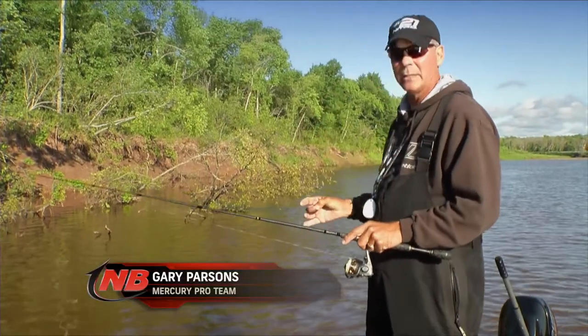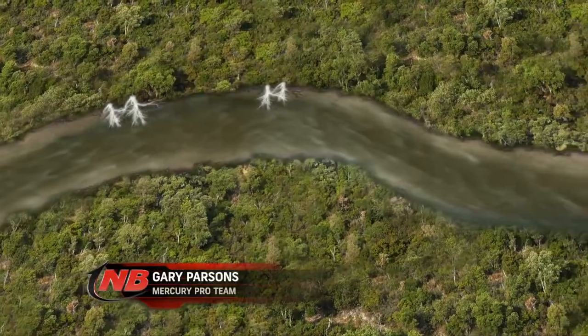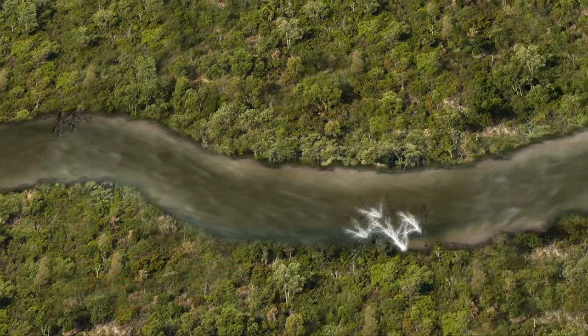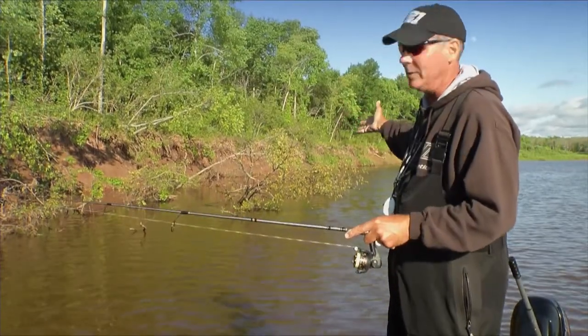The money spots, the big fish spots, have been the series of trees. Sometimes they're on the outsides of the river bends, sometimes they're right alongside the channel where there's a little bit deeper water. So we look for those spots. They're easy to see, obviously.